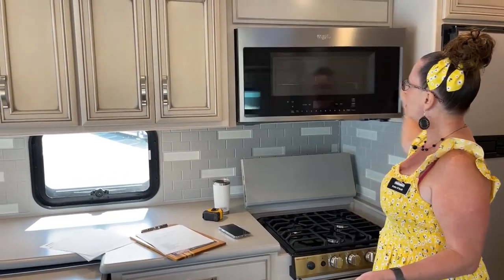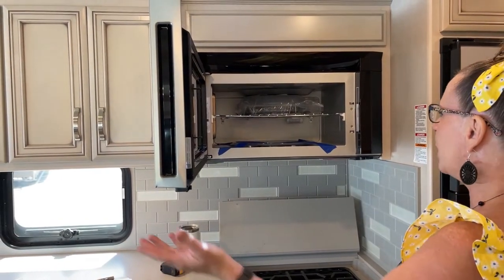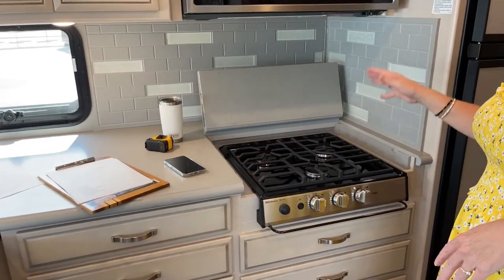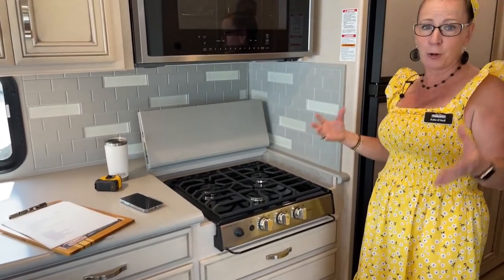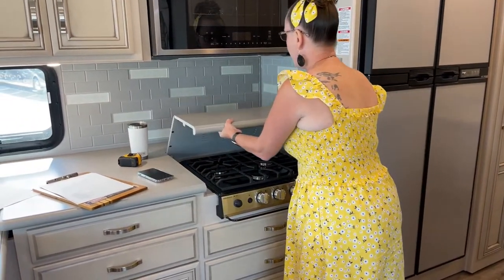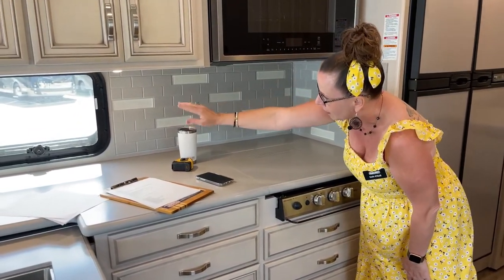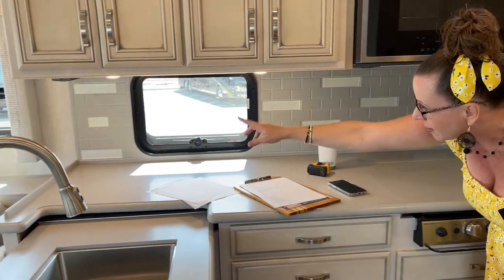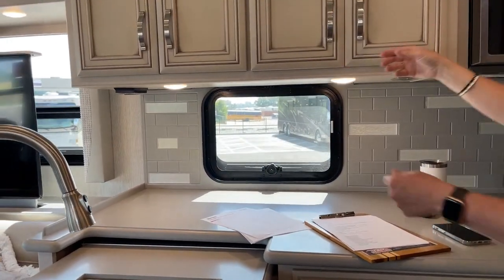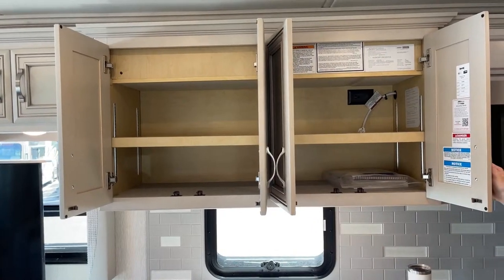This Whirlpool convection microwave oven is the same one you'd find in a Dutch Star — a really nice piece of equipment. Below that is a three-burner propane stove with a 32-gallon propane tank, so tons of propane on this RV. The stove covers provide a bit of a backsplash so you won't get grease back there. There's also a nice kitchen window and two outlets above — a great place to plug in your coffee pot. Just so much really great, useful storage throughout this coach.